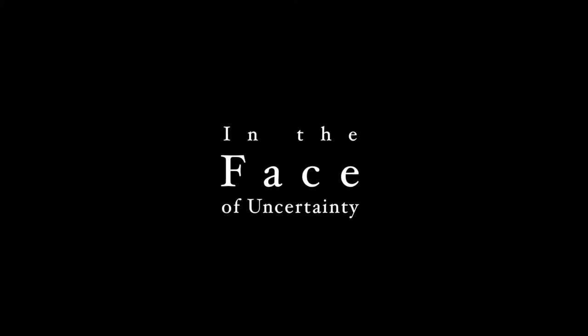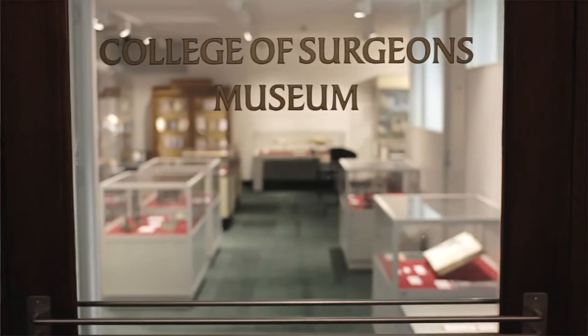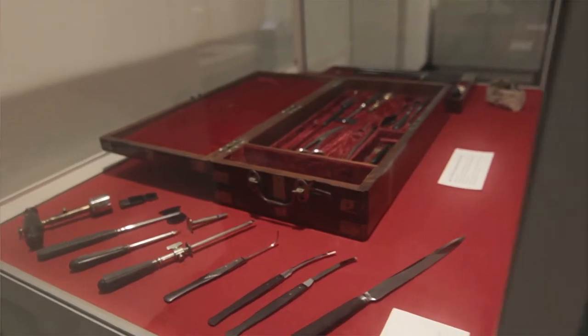The following film contains themes and graphic imagery that may disturb or offend some viewers. My name's Geoffrey Down and I'm the curator at the Royal Australasian College of Surgeons. I look after all their historical collections in association with archives and collections. The College of Surgeons was founded in 1927 and it's an educational institution, founded to establish and maintain a certain level of standards in surgery.